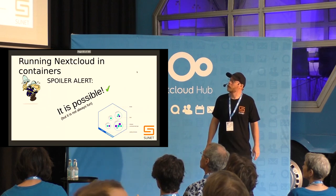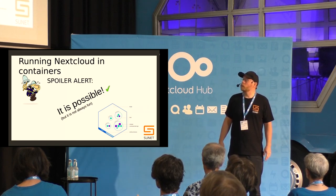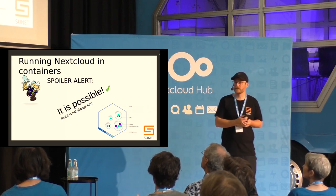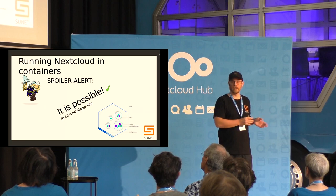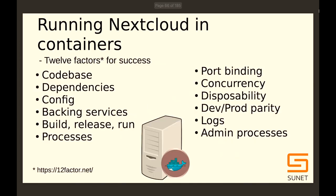It's possible to run Nextcloud in containers, but it's not always fun. We have 54 Nextcloud instances, varying from running in a single Docker container to spread out over 12 or 13 virtual servers running in Docker. One way to assess whether it's a good idea to run your app is to check it against the 12 factors — a manifesto or checklist for running containerized workloads.